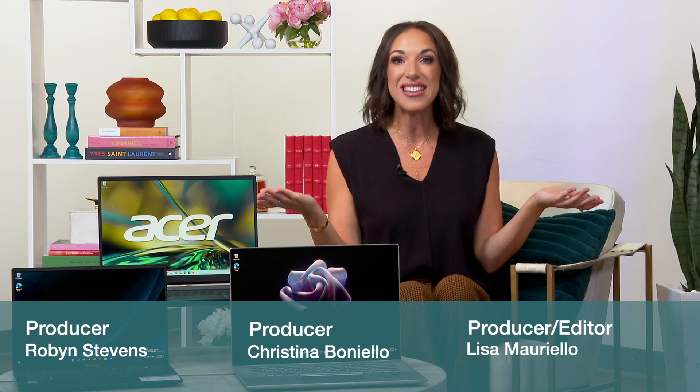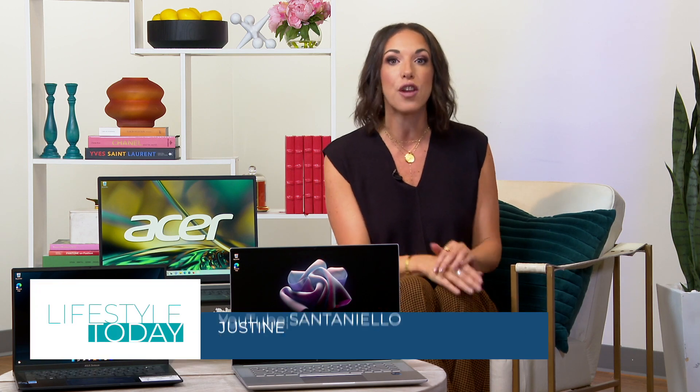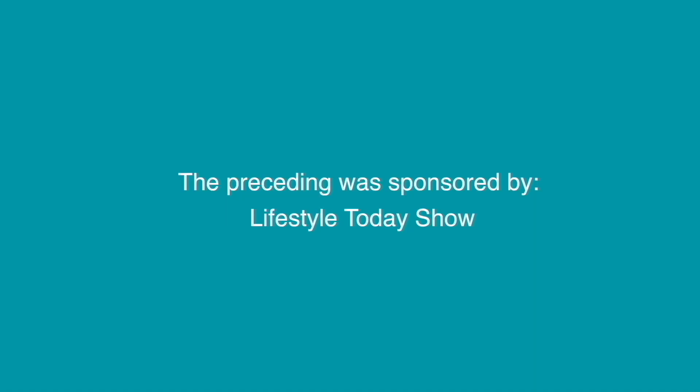All right, you guys, that's it for us. I hope everyone has the best Thanksgiving filled with family, friends, laughter, and, of course, lots and lots of food. Don't forget to head to our YouTube page if you want to create any of Lisa's recipes. And be sure to tune in next time with ideas on what to do with all those leftovers. We'll see you guys after Thanksgiving. The preceding was sponsored by Lifestyle Today Show.